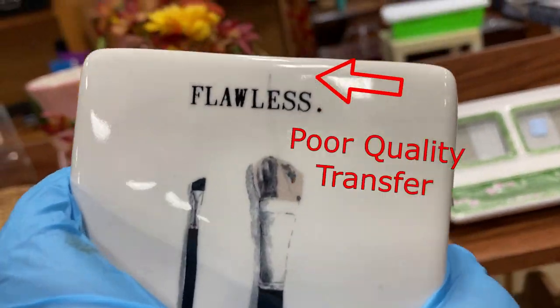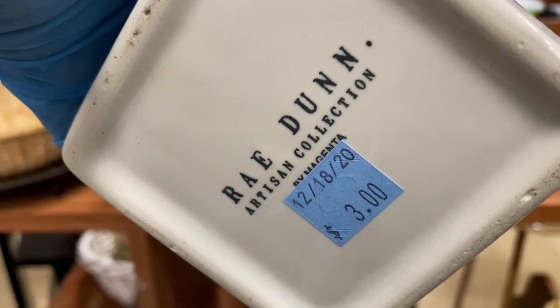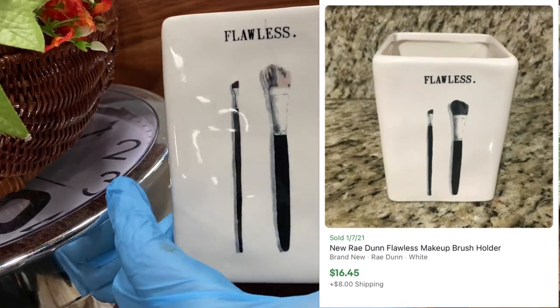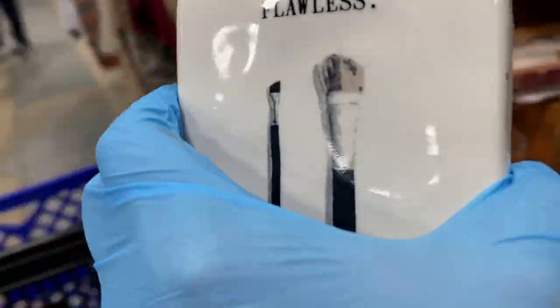This is a Ray Dunn — they're asking $3, and it's buying for about $16 to $18 on eBay with shipping. This is a maybe. I'll put it in my cart as a maybe.